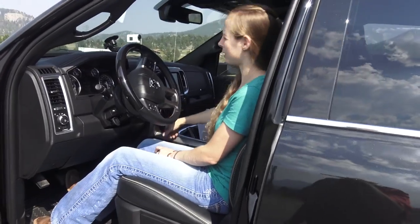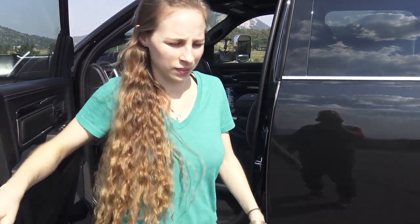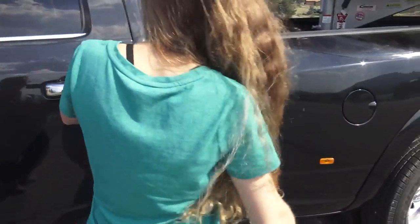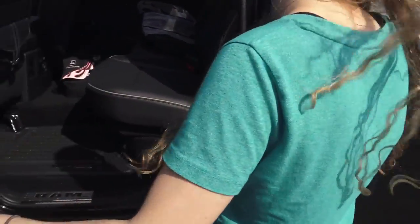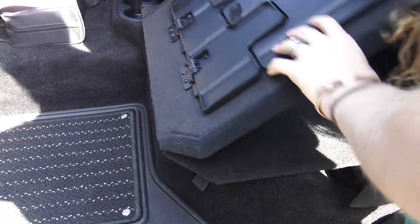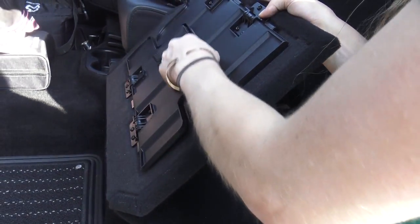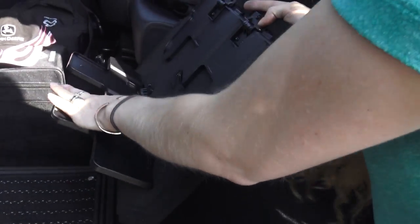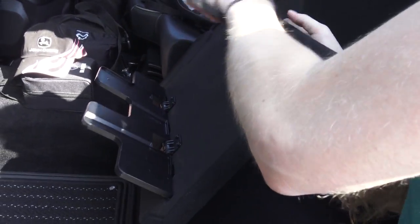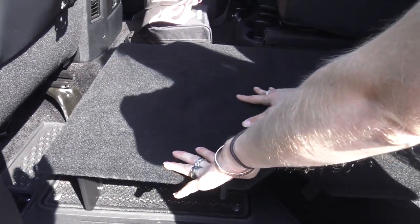Show me the storage under the back seat. See, that folds down and the other part folds up to a flat floor. You've got the legs — so you can haul your big-screen TV to the football game for your tailgate party.